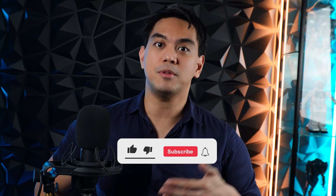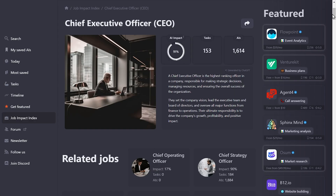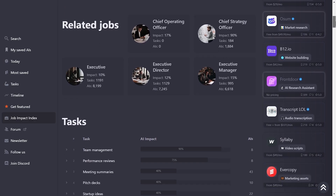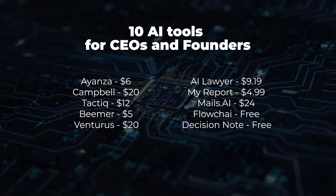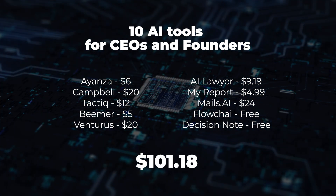Like this video, subscribe to the channel and ring that notification bell so you get updates on when our awesome AI videos get released. These are the top tasks that have the highest AI impact for CEOs and founders. We tried out the AI tools related to these tasks and purchased the top 10 so you don't have to, with everything costing $101.18.